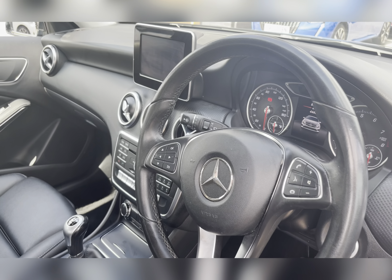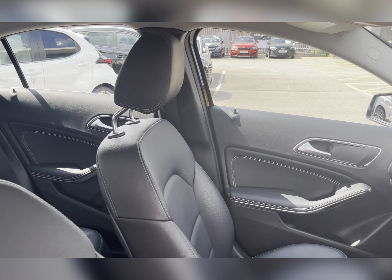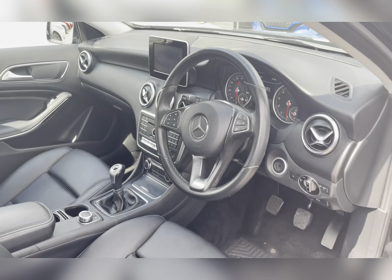Moving through to the front, you have your multifunctional steering wheel and infotainment system, and as we pan round again you can find that lovely upholstery once more, providing you and your passengers with the utmost comfort.